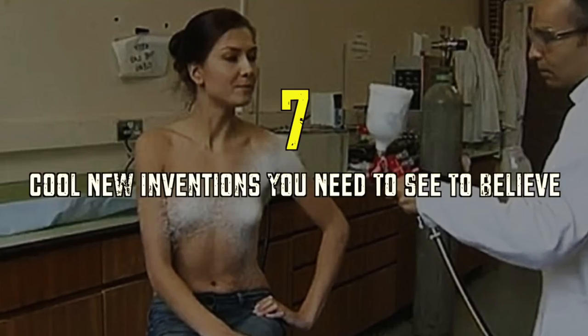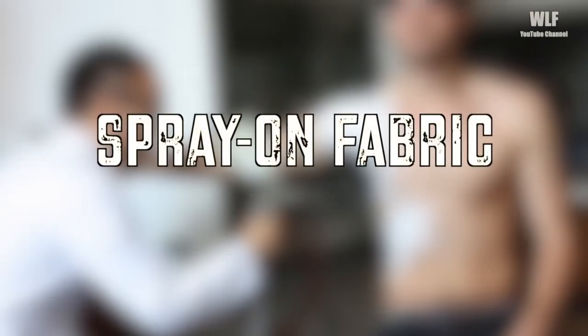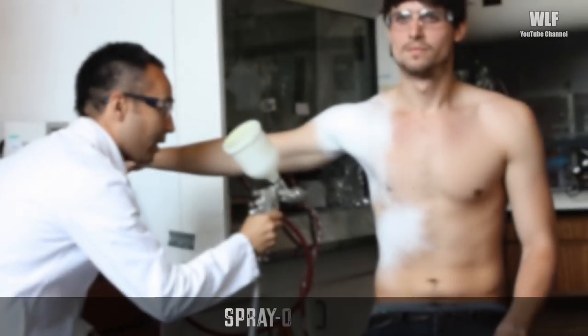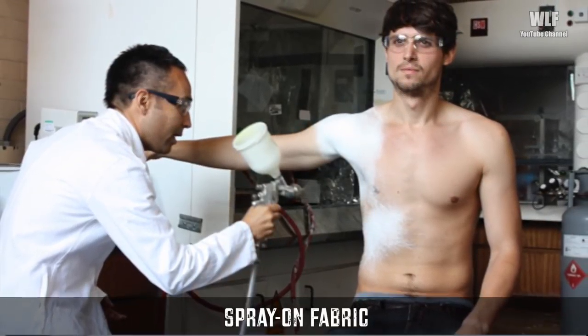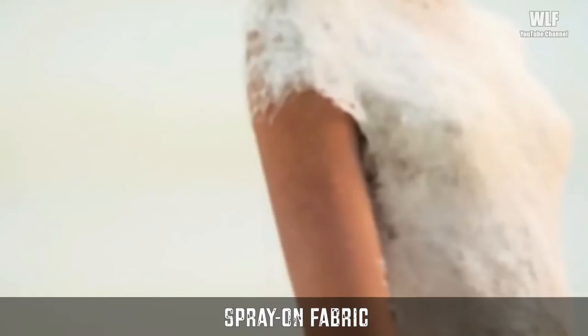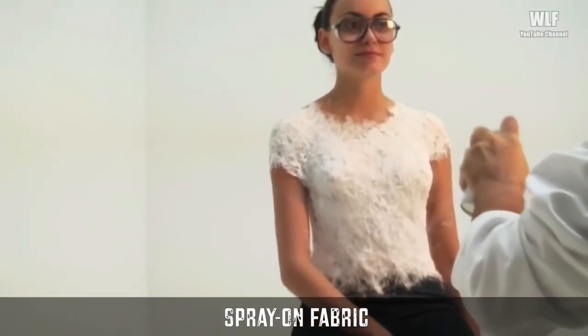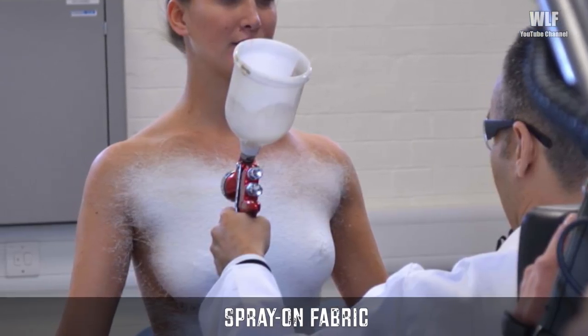We Love Facts presents seven cool new inventions you need to see to believe. Spray-on fabric: tight fitting t-shirts and hipster jeans would get even snugger if you could just spray them on. That idea just got a little less far-fetched. A liquid mixture developed by Imperial College London and a company called Fabrican lets you spray clothes directly onto your body using aerosol technology.